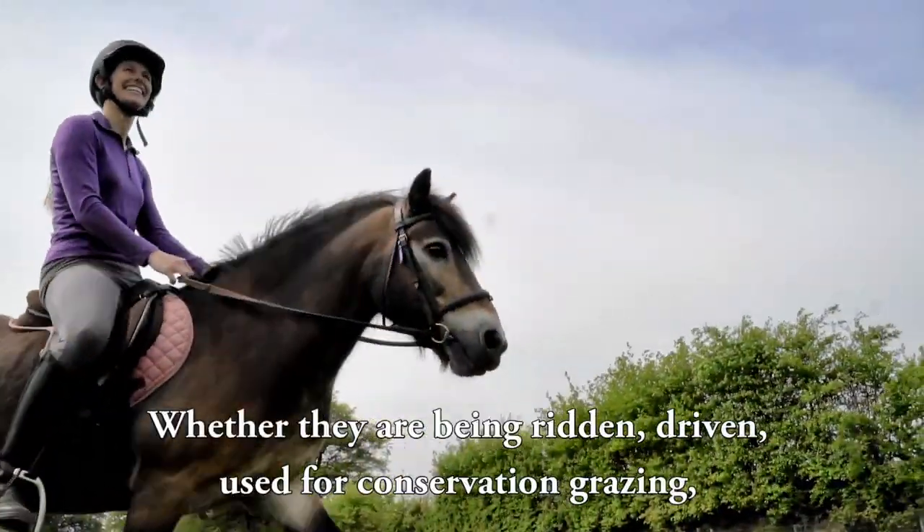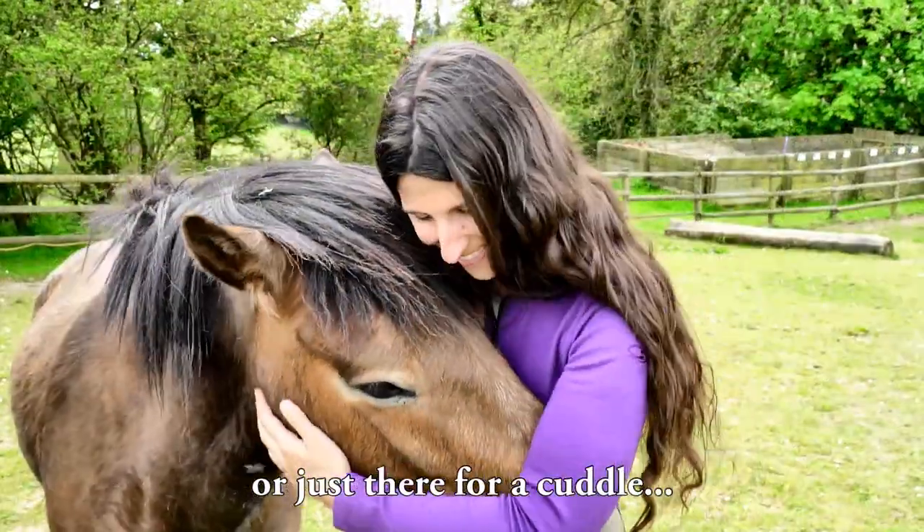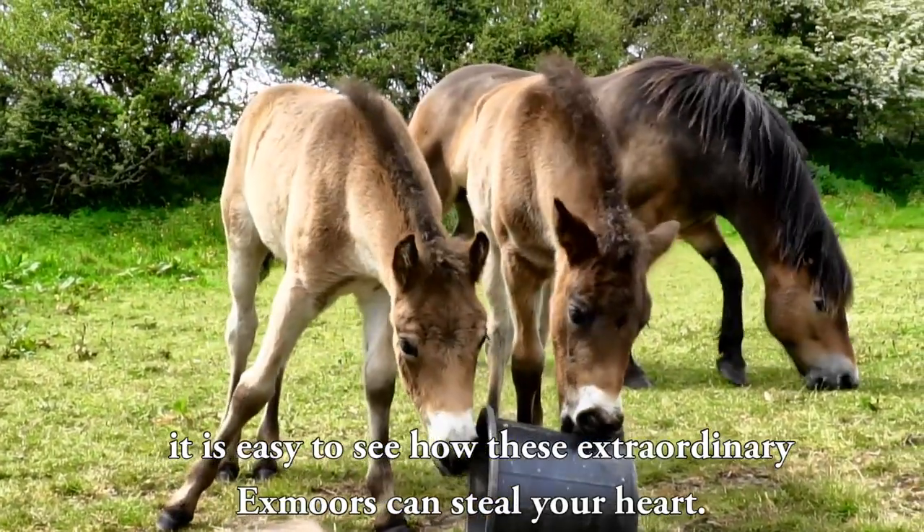Whether they are being ridden, driven, used for conservation grazing, or just there for a cuddle, it's easy to see how these extraordinary Exmoors can steal your heart.